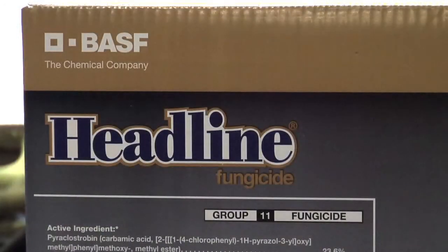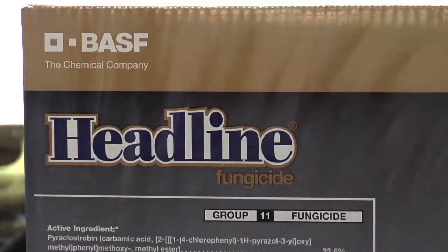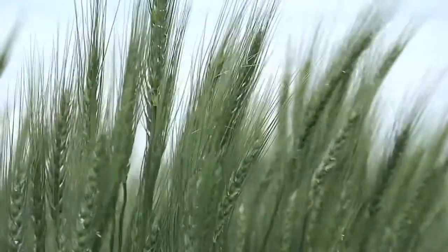Over the last few years, fungicides in wheat have become really popular. Darren, what are you thinking right now when a farmer says, 'Hey, I'm considering applying fungicide — should I prepay or not, because I don't know for sure if I'm going to need fungicide in my wheat?'